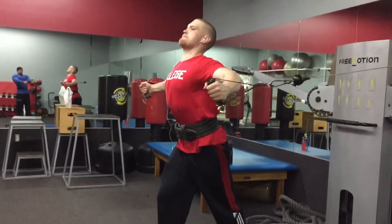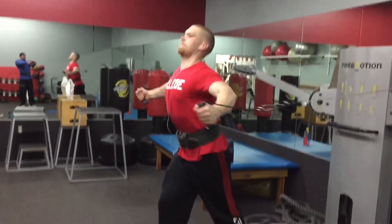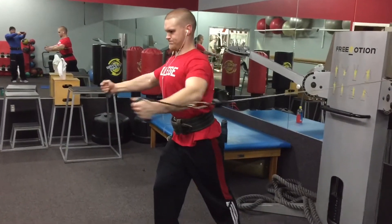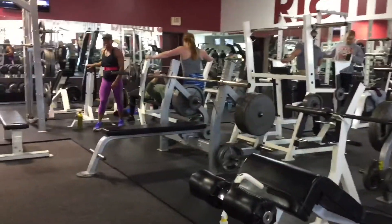We finished off the chest day with FST-7s, which is seven sets of 10 to 12 reps. And in between each set, you flex the muscle that you're training.